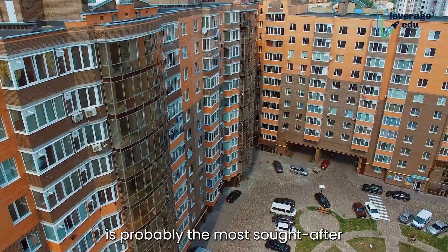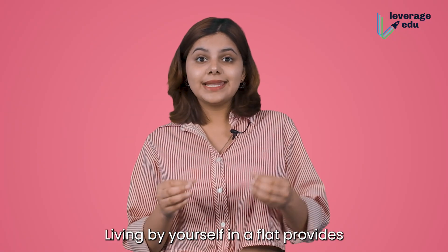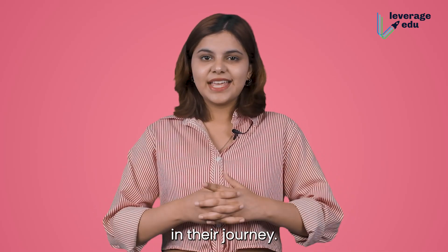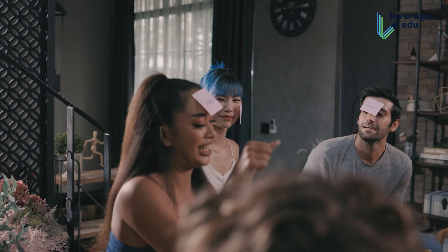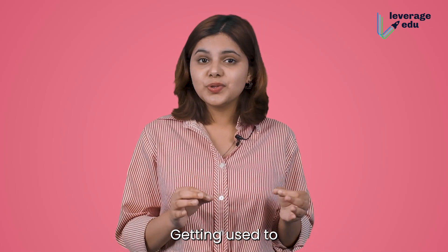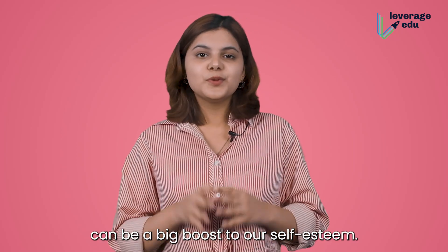A single person rented flat is probably the most sought-after mode of living in a foreign country. Living by yourself in a flat provides the most absolute form of freedom the student can experience in their journey. However, here the student is on their own and is supposed to take care of all their issues — for example, cooking, cleaning, laundry, etc. Getting used to this can be a daunting task, but successfully managing to live by ourselves can be a big boost to our self-esteem. The typical cost of a single-person rented flat can start from 700 to 800 euros.